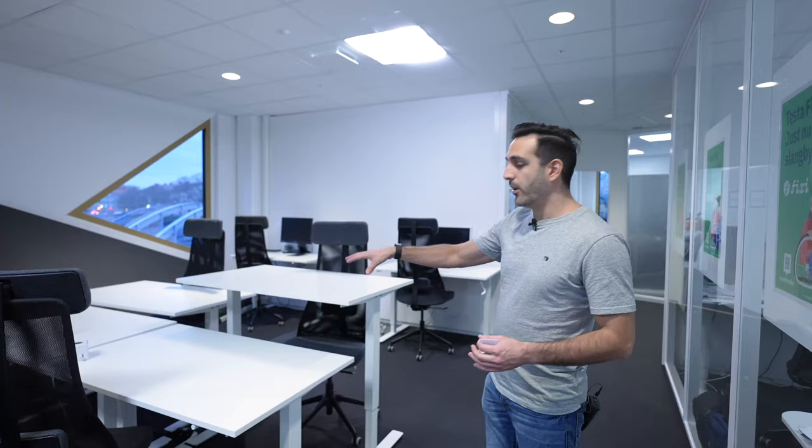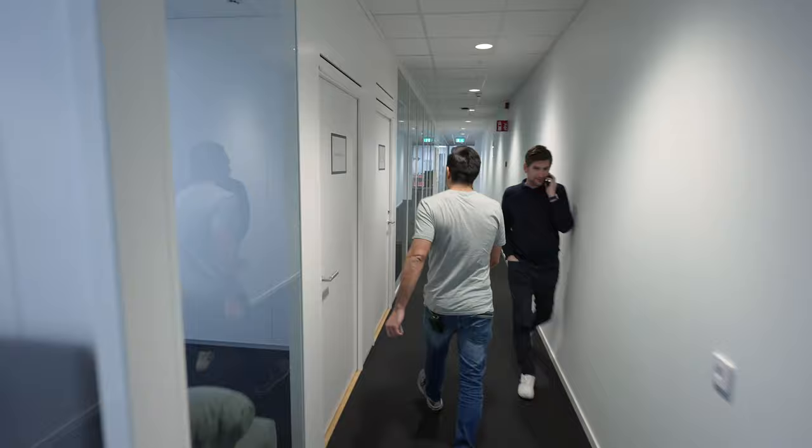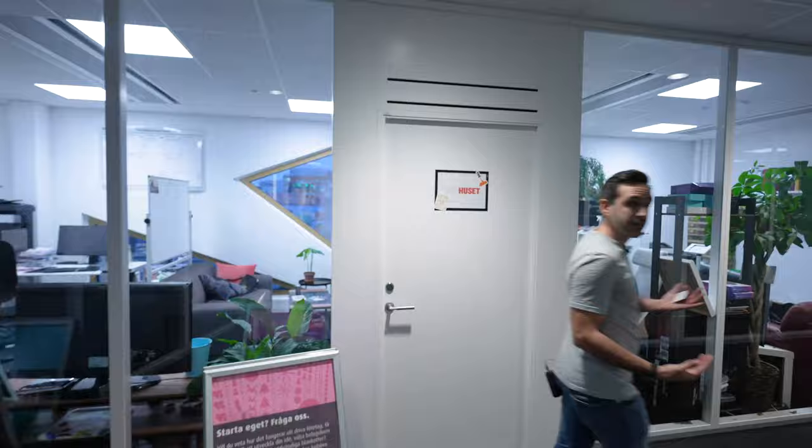So this is the fixed hot desk area — essentially like you saw earlier, but you get your own desk and a slightly more comfortable environment. We have lots of rooms down here, ranging from roughly one person up to about eight people, which is our kind of average size.